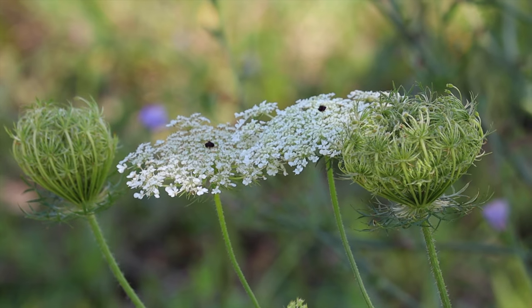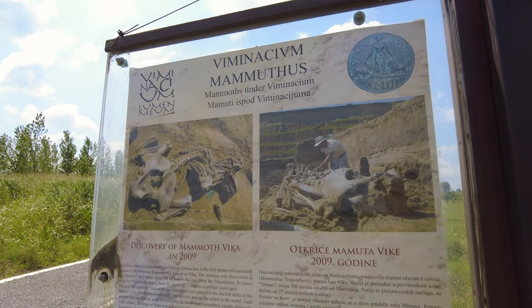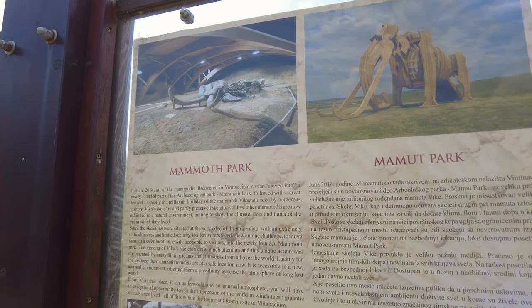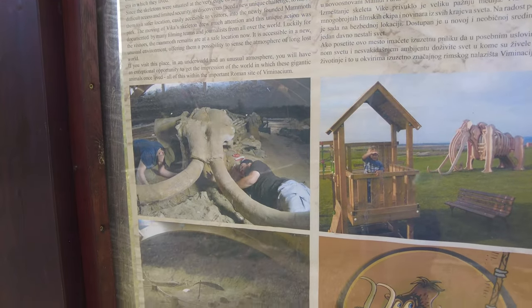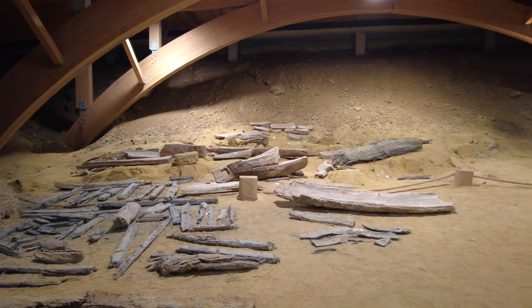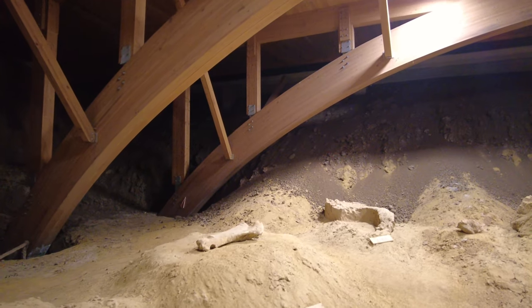For me the real highlight at Viminacium was Mammoth Park, which shows excavations of the world's most impressive mammal from one million years ago. The remains were found by coal miners in the nearby mines and are now on display here, together with a 50,000-year-old tree trunk found in 2009. Even if you are not an archaeological enthusiast, the sight of the huge bones is truly impressive.